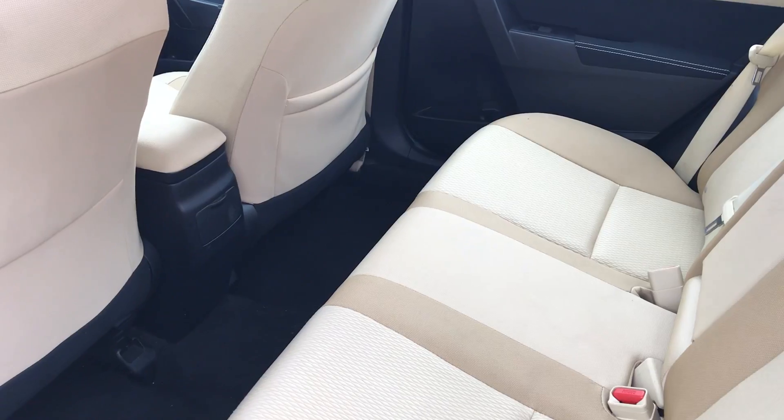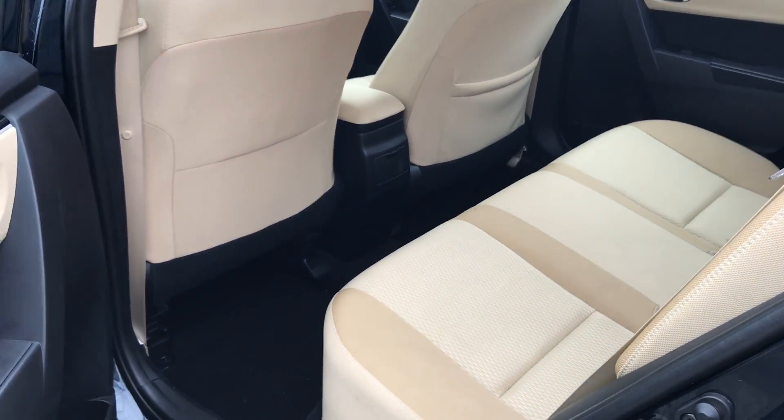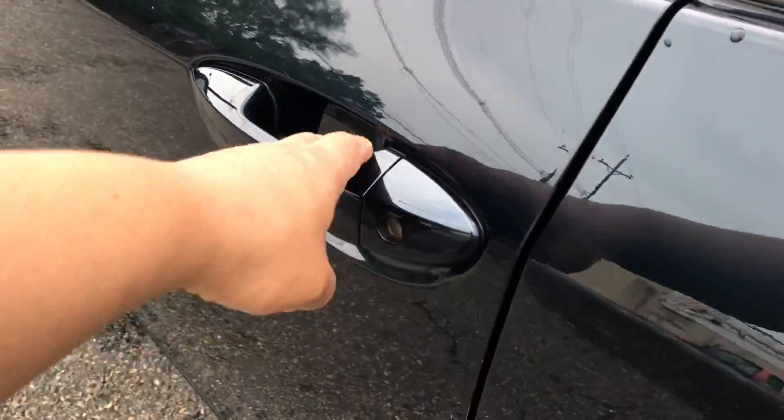Super comfy. Five people could sit, no questions. Boosters, car seats, whatever you need — this is going to fit it for you. Let's take a look at the driver's side.